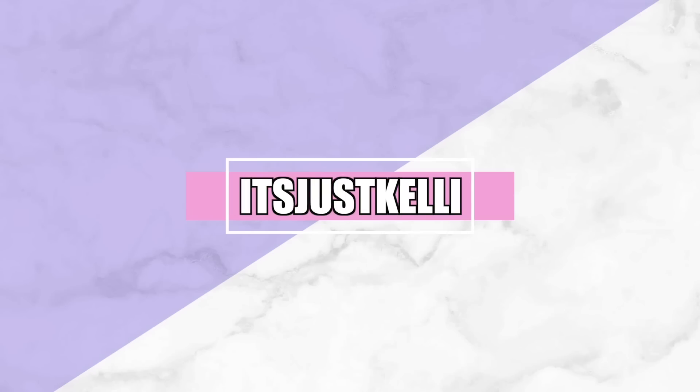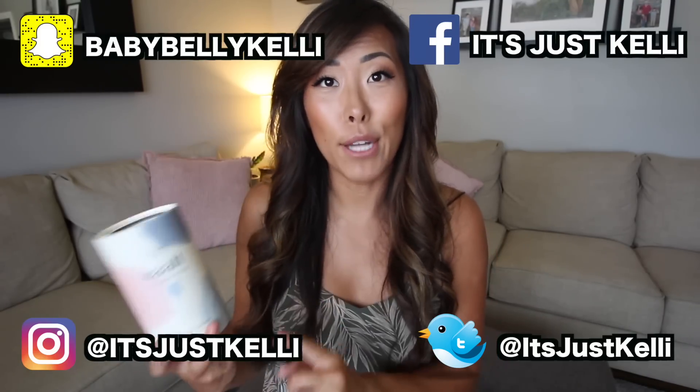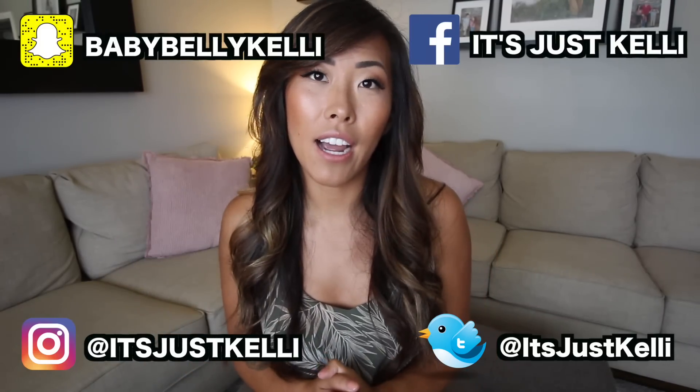Hey guys and welcome to my channel. I am super excited because today we're going to be doing another period product review. Today we're going to be reviewing the Salt Soft menstrual cup.